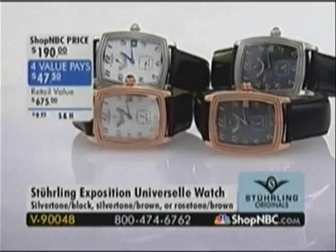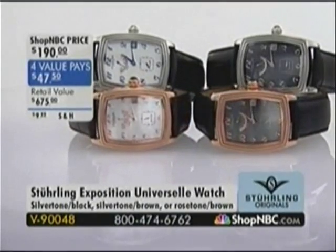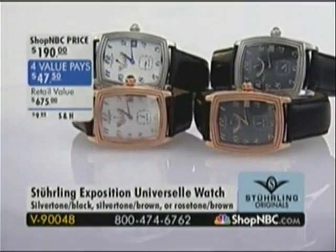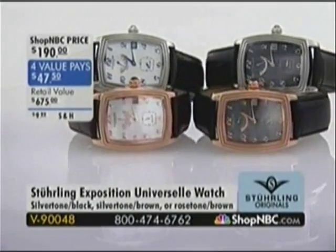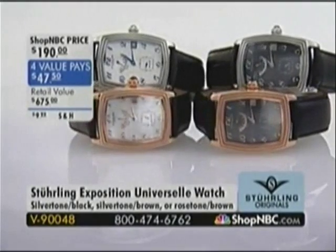The watch on the screen is actually the Century Plaza — I need to point that out because that's not the Exposition Universelle. The Century Plaza has a 40-hour power reserve indicator on the dial, which is a very expensive complication. So that is the Century Plaza we're looking at right now, not the Exposition Universelle. We'll clarify that in just a moment.